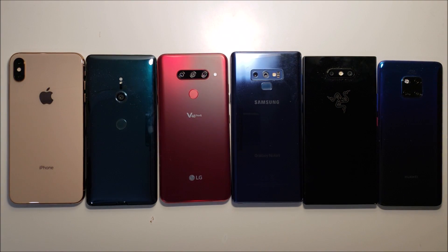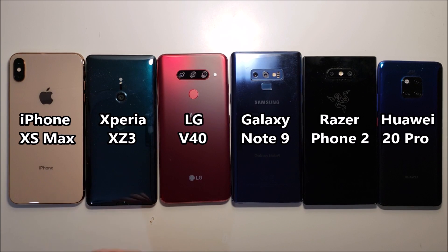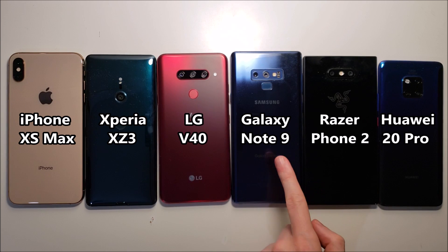Hey guys, very exciting — we have a battery test here, 100% to zero, between the iPhone XS Max, the Sony Xperia XZ3, the LG V40, the Samsung Galaxy Note 9, the Razer Phone 2, and the Huawei Mate 20 Pro. So let's get to it.